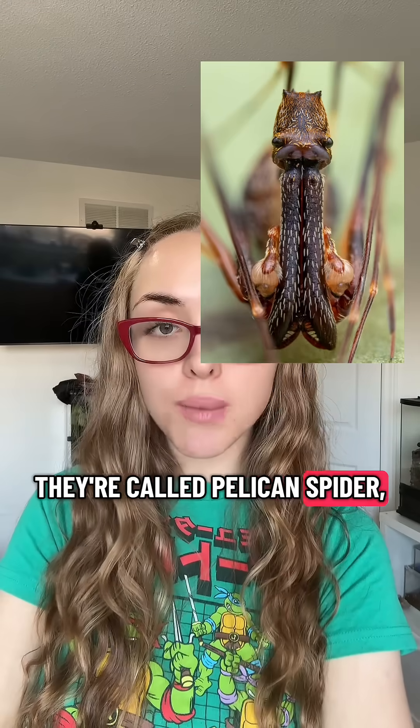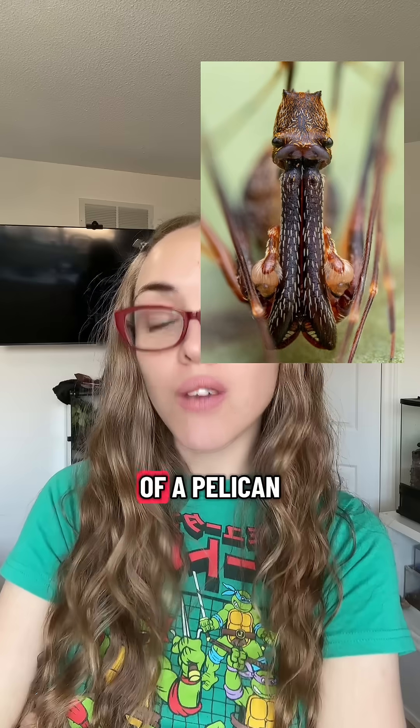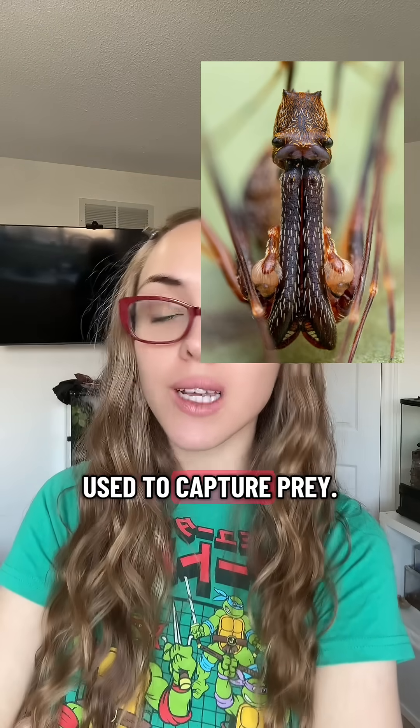The reason they're called pelican spiders is because of the large structure called the chelicerae, which is similar to the beak of a pelican, and both are used to capture prey.